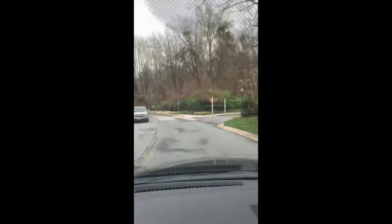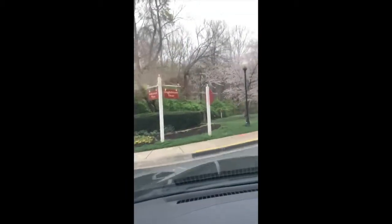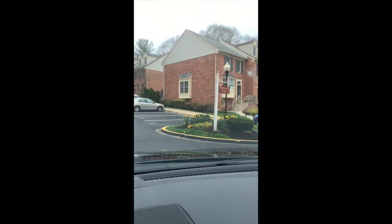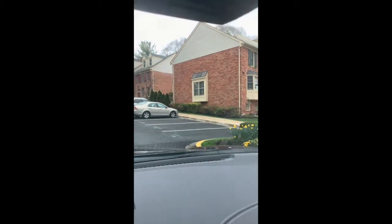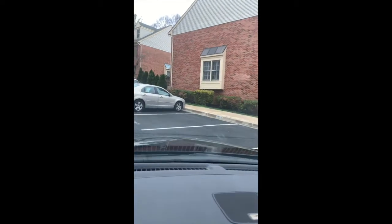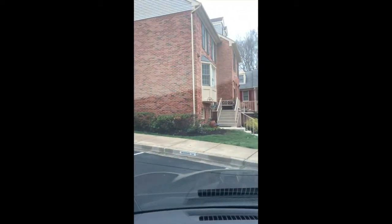And here we are, turning onto lovely Englishman Drive. We are pulling up to 2 Englishman Court — so charming. End unit, solid, well-built, really really well-maintained home. I'll take you inside.